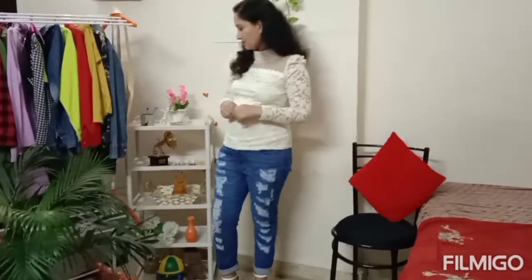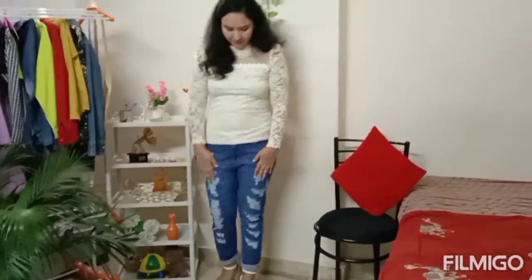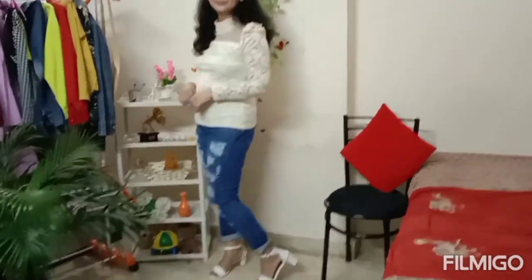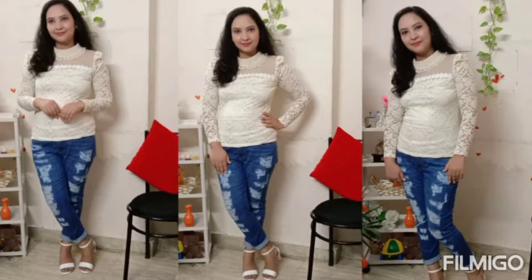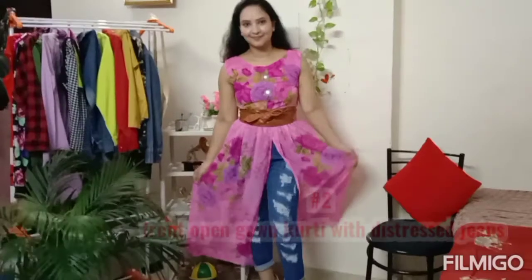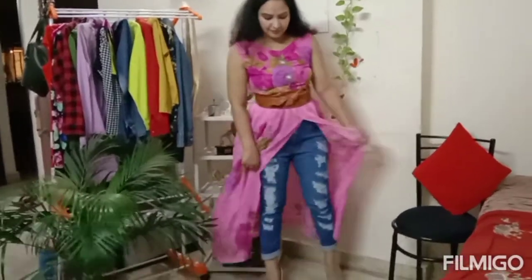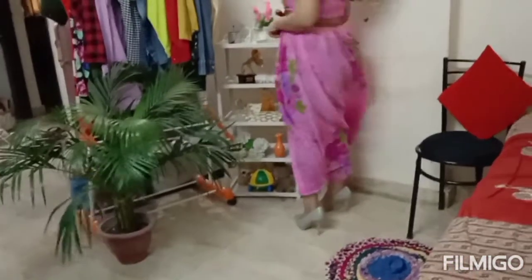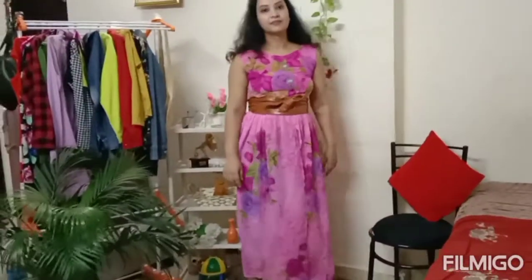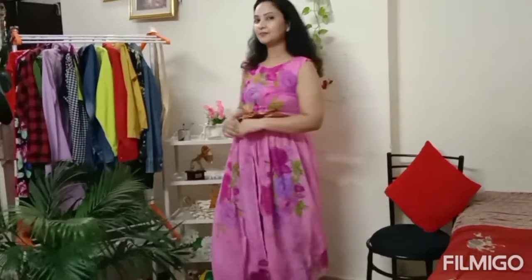You will feel very good wearing this. If you wear it in college or in the office, or if you wear it to some functions or a get-together, you will feel very stylish. Try lace tops with distressed jeans - you can wear it in so many different styles. I have added a little twist at the waist.